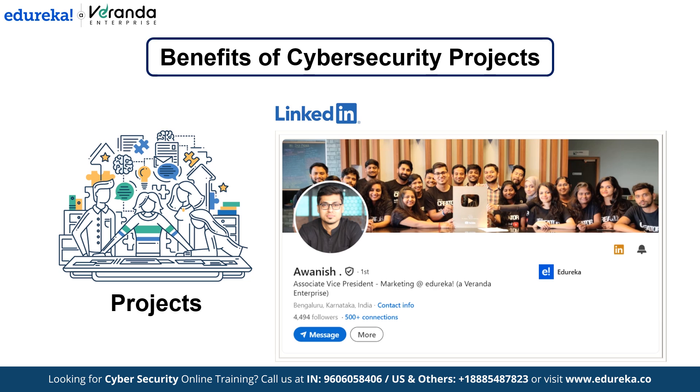Remember, recruiters appreciate candidates who actively engage with projects. So if you're out there applying but struggling to get noticed due to limited experience, don't worry — we've got you covered with the top 10 cyber security projects to get you started.